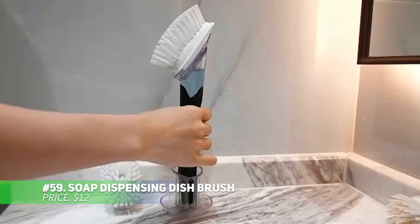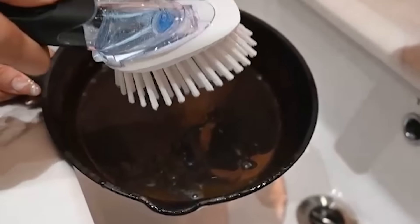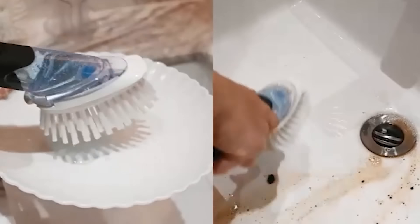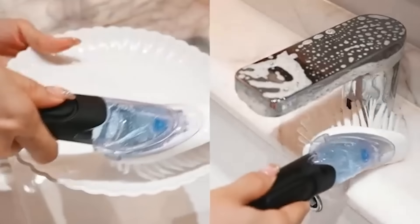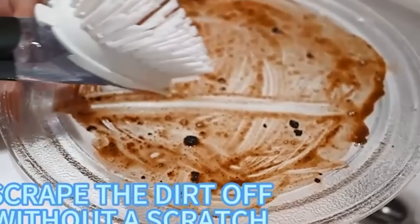This dish brush comes with a built-in soap dispenser, making dishwashing easier and more efficient. Simply press the button and soap is dispensed, allowing you to clean as you scrub. The durable nylon bristles tackle stuck-on food, while the scraper on the back handles tougher messes. It's safe for non-stick cookware and easy to refill, making it an indispensable tool in the kitchen.